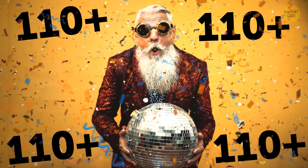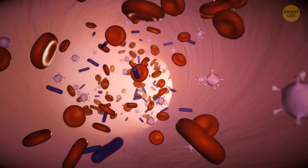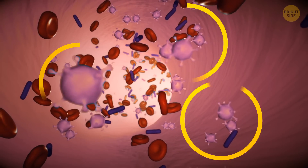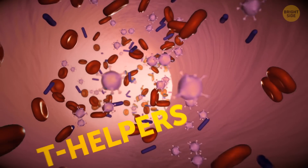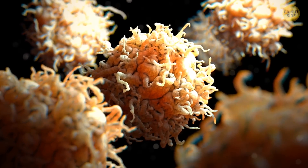People who live to be 110 years and older, also called supercentenarians, may have a secret. Researchers have discovered they have more immune cells called T-helpers than the average person. These cells are likely to protect some people from certain health problems.